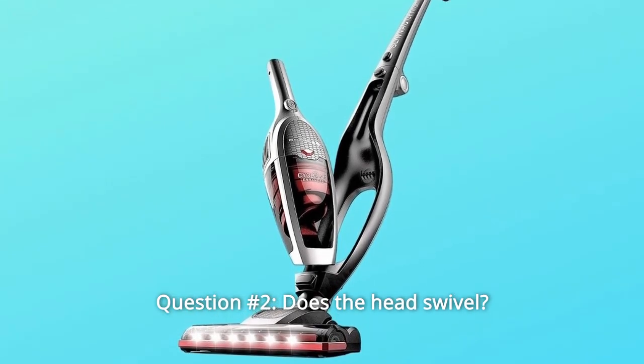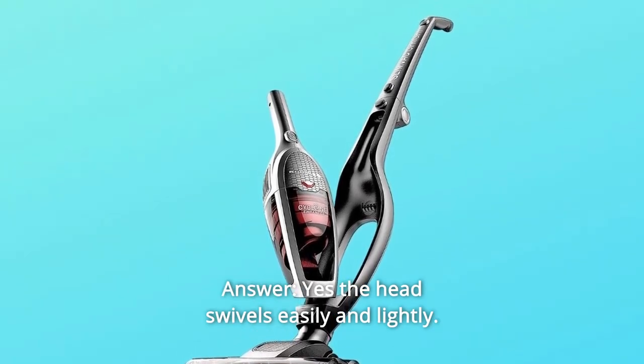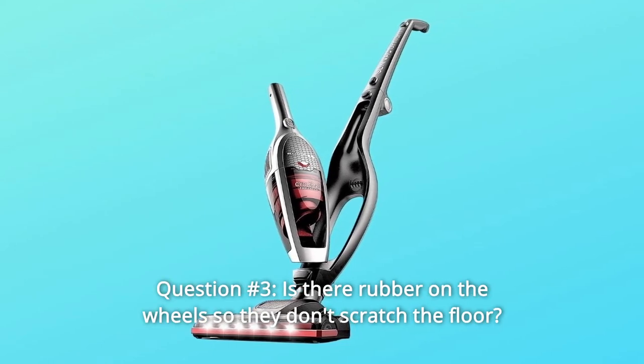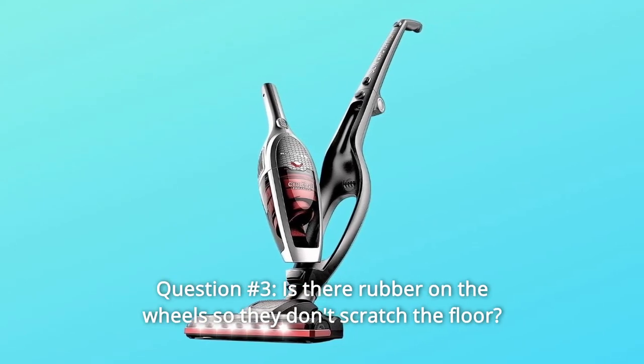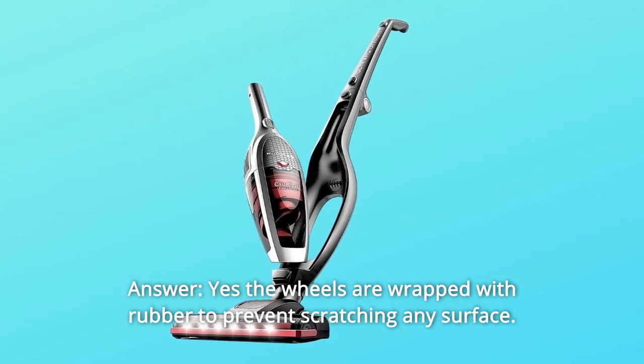Question 2: Does the head swivel? Answer: Yes, the head swivels easily and lightly. Question 3: Is there rubber on the wheels so they don't scratch the floor? Answer: Yes, the wheels are wrapped with rubber to prevent scratching any surface.